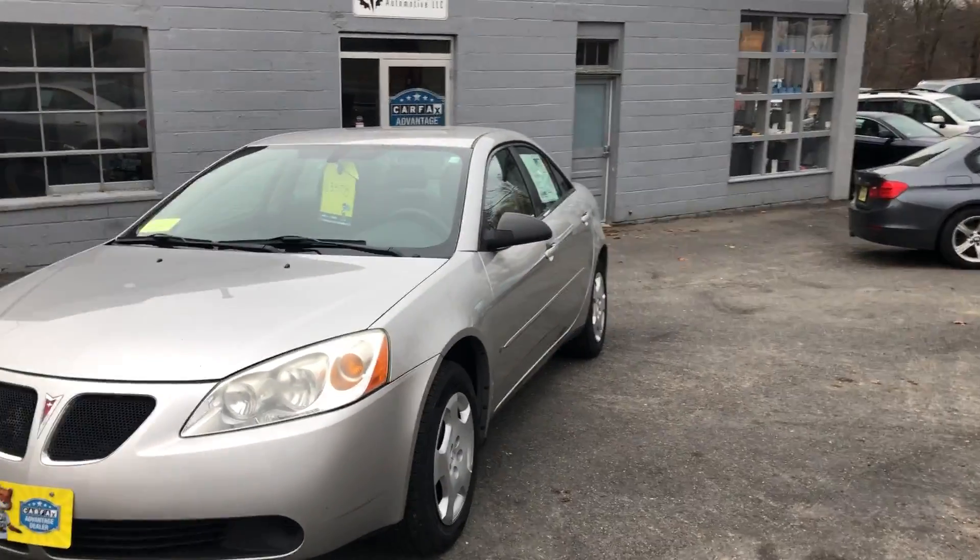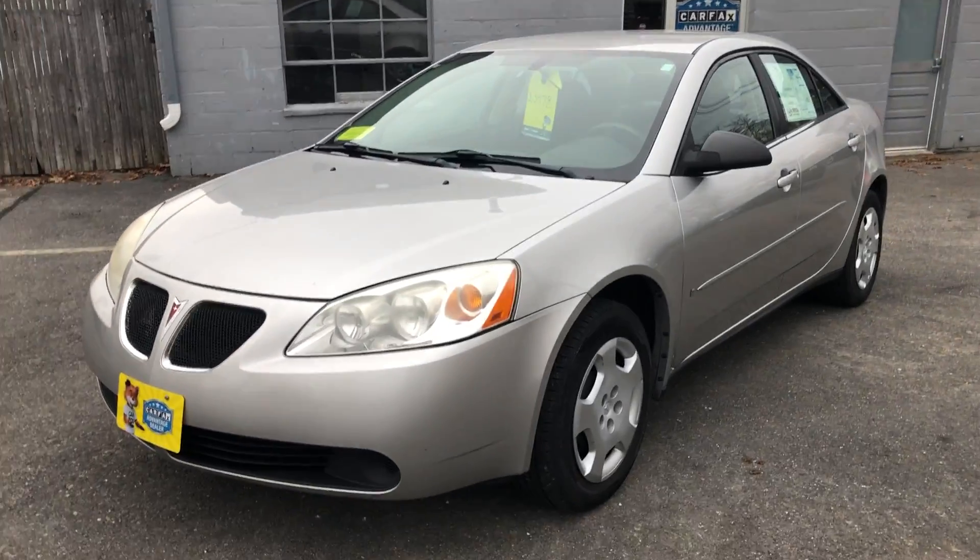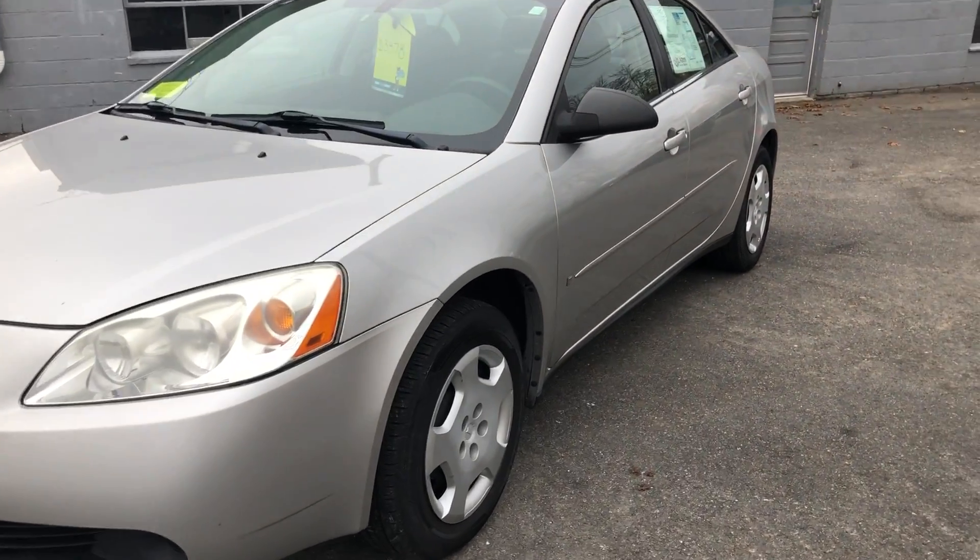Hello, we're at Laren Auto Sales and today we will be looking at a 2007 Pontiac G6.